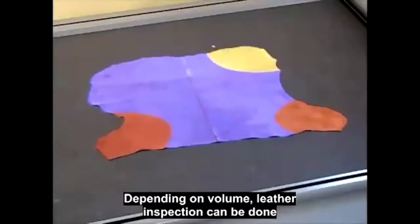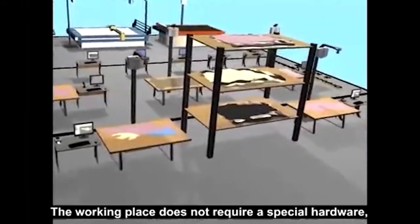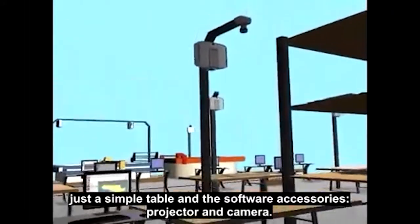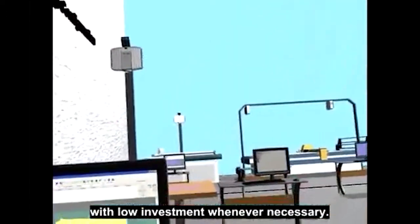Depending on volume, leather inspection can be done by one or several operators in parallel. The working place does not require special hardware, just a simple table and the software accessories — projector and camera.